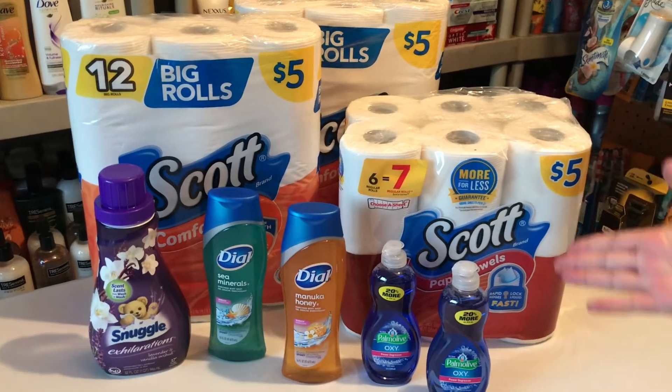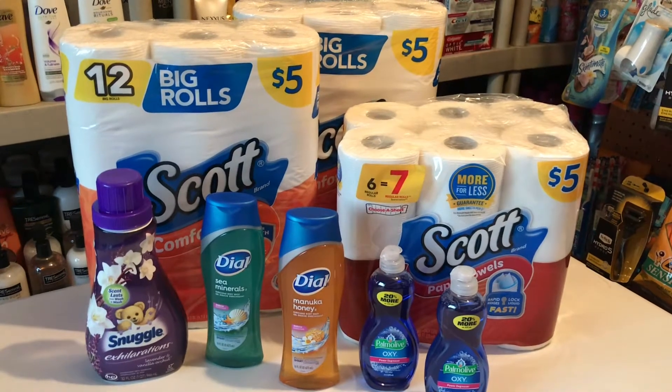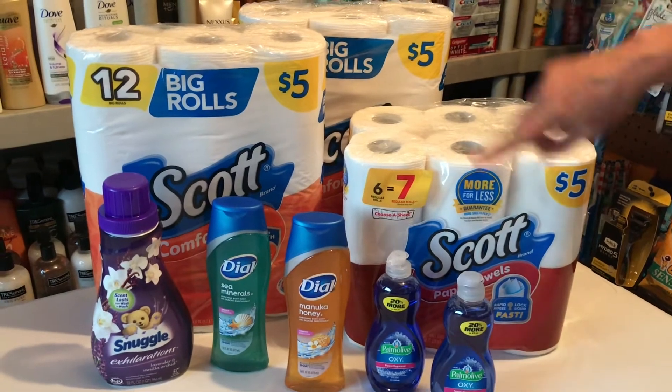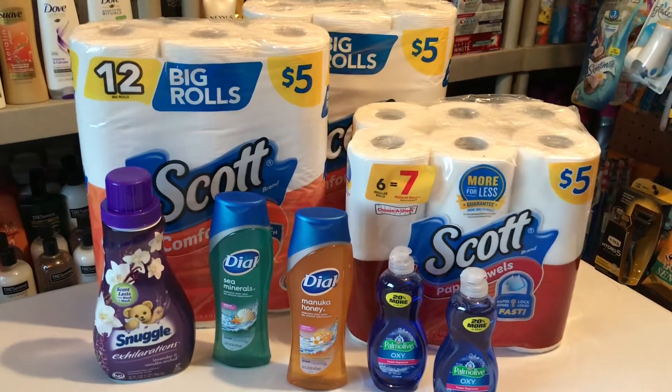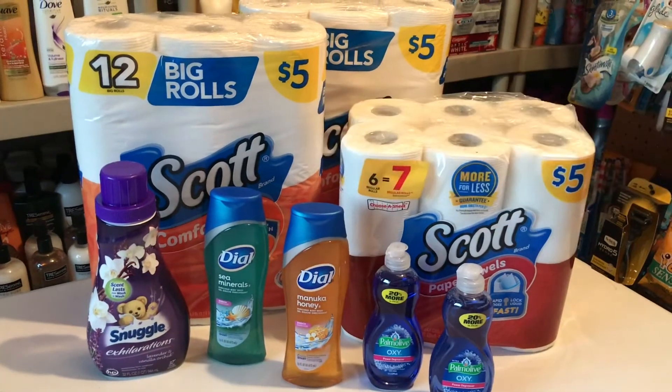These are the deals we picked up. I had a little hiccup and maybe one of y'all know why, but I don't know. Anyway, this is what we picked up — you saw it in our cart. But here it is — we found the clearance Dial at a really awesome price.